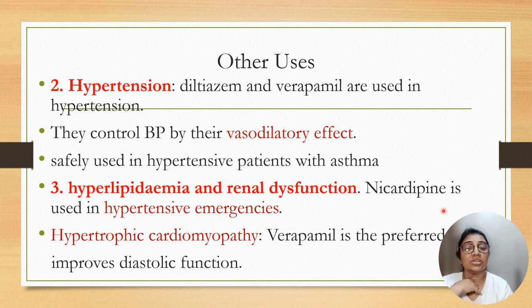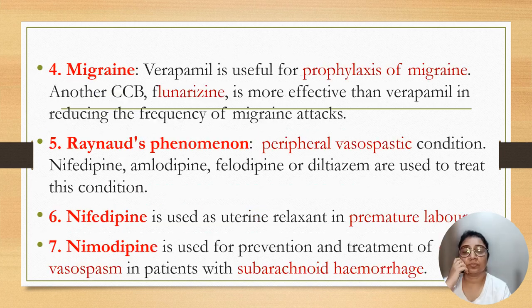In hyperlipidemia and renal dysfunction, nicardipine is used in hypertensive emergencies and hypertrophic cardiomyopathy, where verapamil is preferred to improve diastolic function. Calcium channel blockers like verapamil and flunarizine are given in migraine for prophylactic purpose; flunarizine is more effective than verapamil in reducing frequency of migraine attacks. In Raynaud's phenomenon, a peripheral vasospastic condition, nifedipine, amlodipine, felodipine, and diltiazem can be used. Nifedipine is used as a uterine relaxant in premature labor, and nimodipine, being a lipid-soluble drug that easily crosses the blood-brain barrier, is used in vasospasm in subarachnoid hemorrhage.